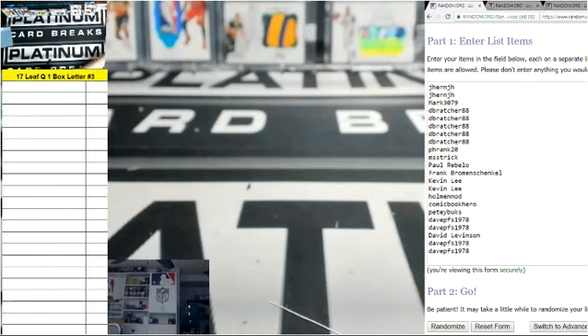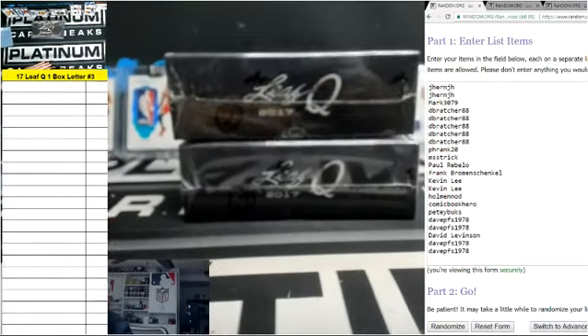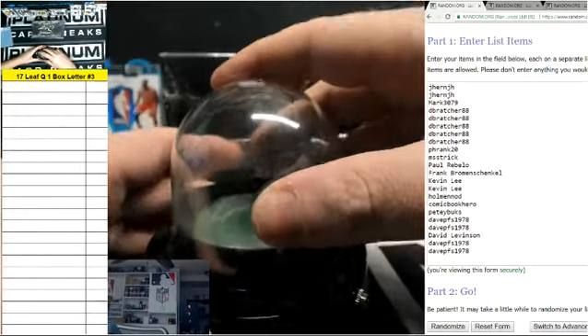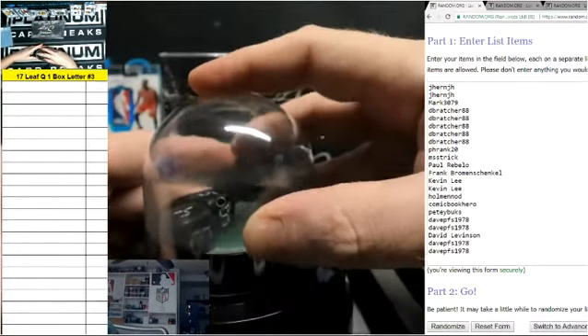All right, here we go. Leaf Q, single box, letter break, number three. Oh no, lid popped off. Get back in your home. There we go.